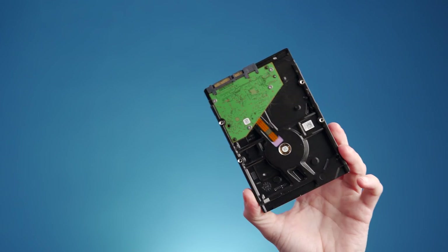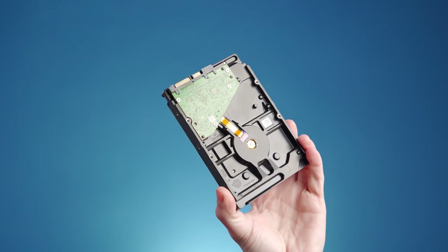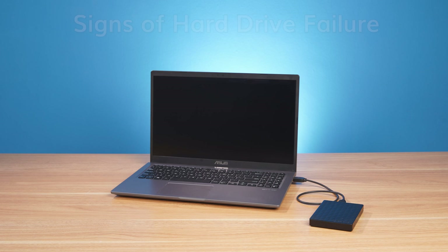Before we talk about the most common hard drive failures, let's understand a few of the indications that you must look out for to know whether your hard drive is working fine or not. These signs of failure do vary from situation to situation, and they mainly depend on what hardware issue your hard drive is dealing with. In any case, here are some of the signs of hard drive failure that will indicate issues with your hard drive.